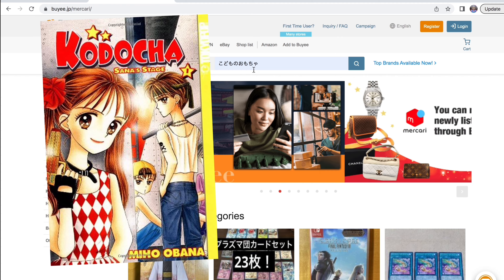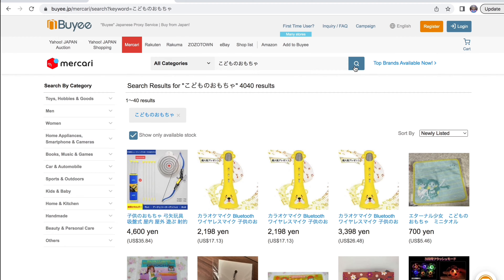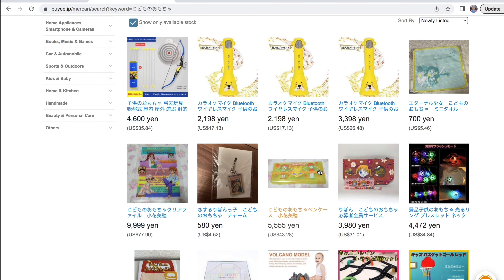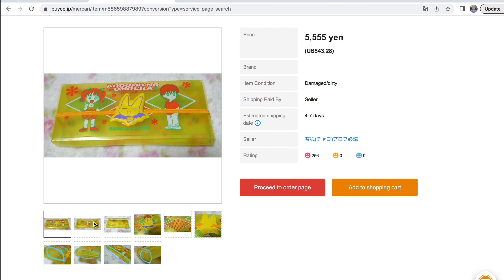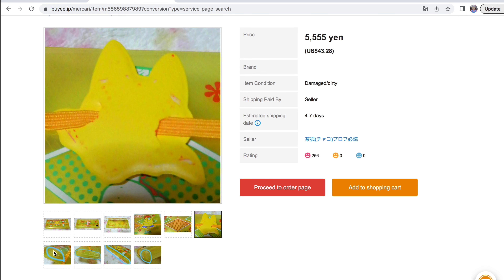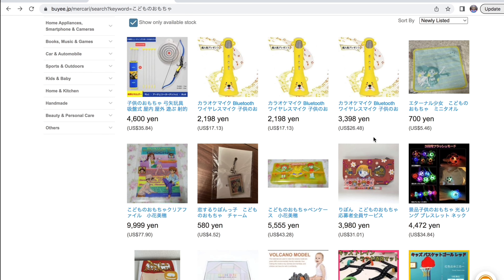The first thing I'm searching up is Kodomo no Omocha, or Kodocha, which is one of my favorite series. Let's see if they have any merchandise for the series because I would love it. They have like a little towel which is really cool. They have this keychain from one of their exhibitions — I've never seen this before. You can see a lot of stuff on proxies that you've never seen before, which is really cool.